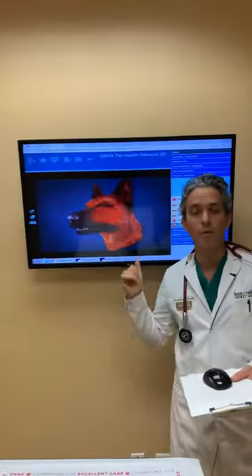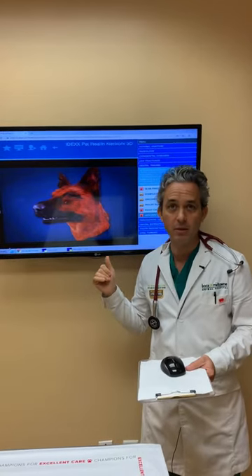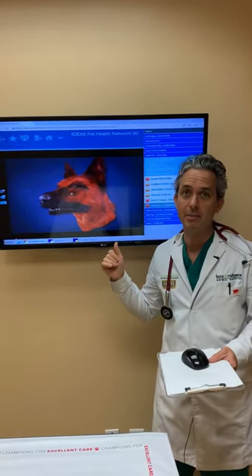You want to make sure you go to your vet before this happens, because this requires emergency surgery and at that point most likely the tooth cannot be saved.